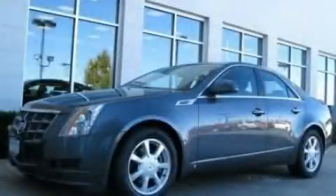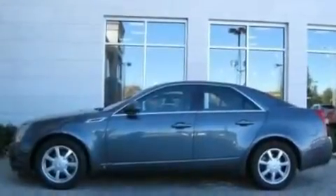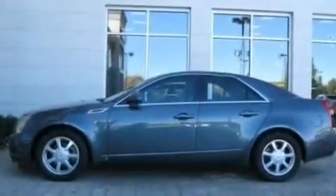This is a 2008 Cadillac CTS, a luxurious package designed with the finest elements in mind. It features a 3.6-liter, six-cylinder engine and an automatic transmission.